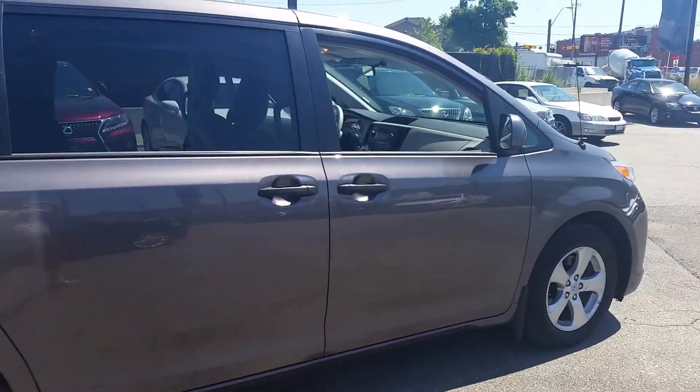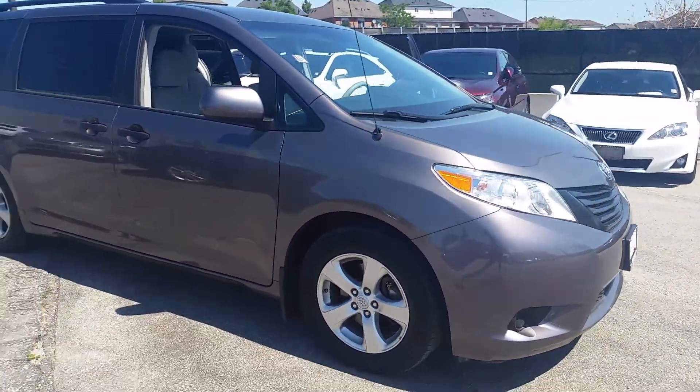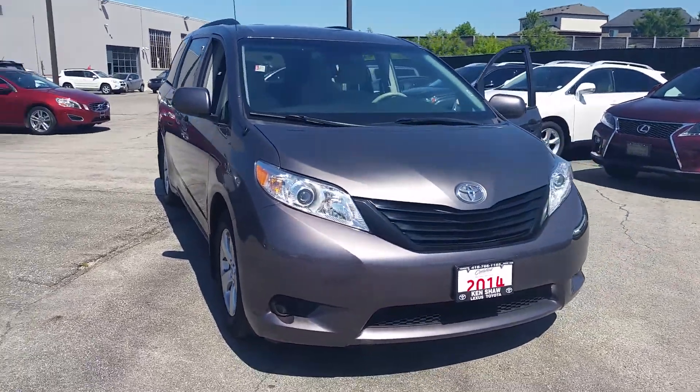If you'd like to come in for a test drive, you can contact me by email or call me at 416-766-1155, extension 119.